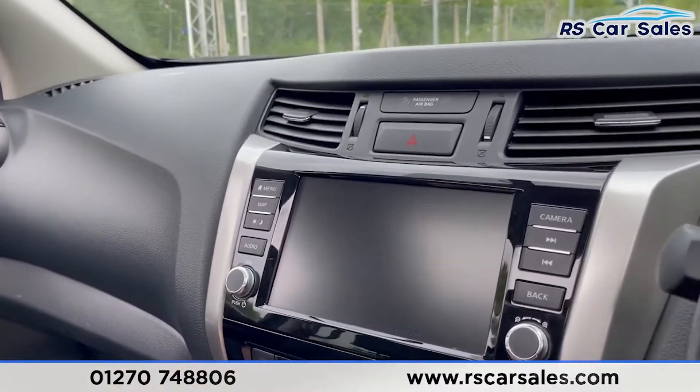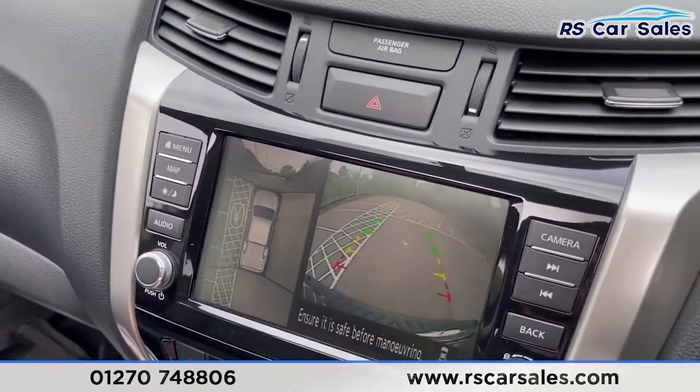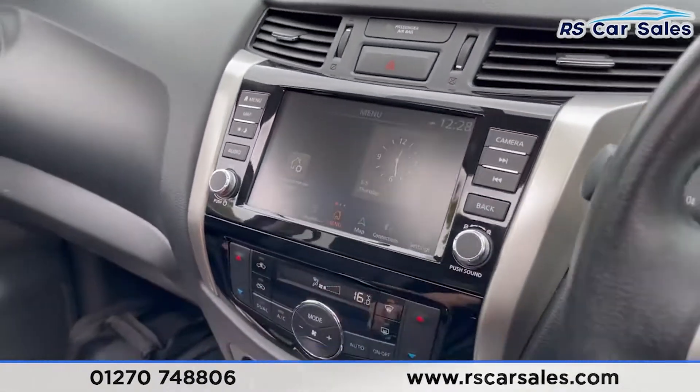Pop it into reverse and you can see the 360-degree cameras just there — the top-down view and also the rear view. A nice addition to have.